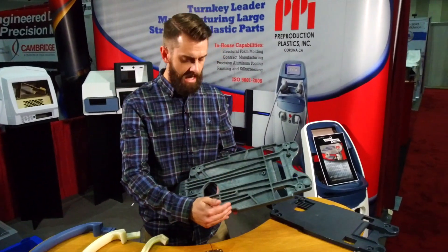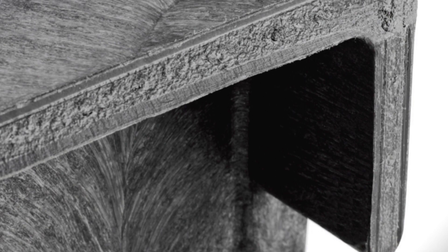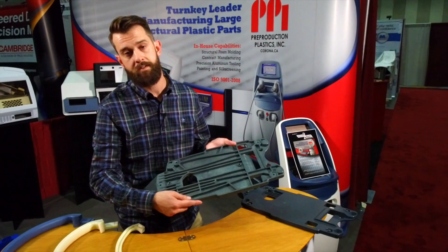If you cut this part in half and really looked at the insides, what you would see is a thick skin on either side and in between you'd see a honeycomb cell structure — and that's a result of the foaming process.